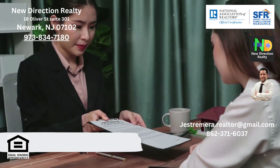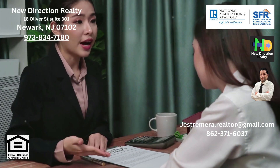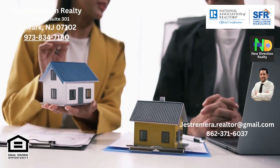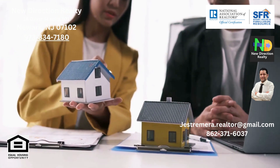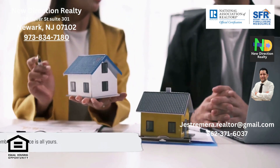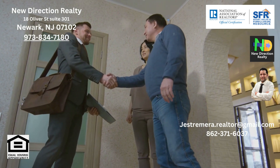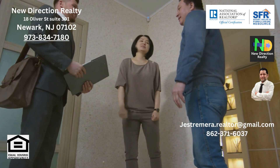In conclusion, when choosing a listing type, consider your goals, the local real estate market, and your desired level of involvement. Consultation with an experienced real estate agent can help make an informed decision based on your specific circumstances. Remember, the choice is all yours. If you need further assistance, don't hesitate to reach out — dial 862-371-6037. Here's to a successful property sale.